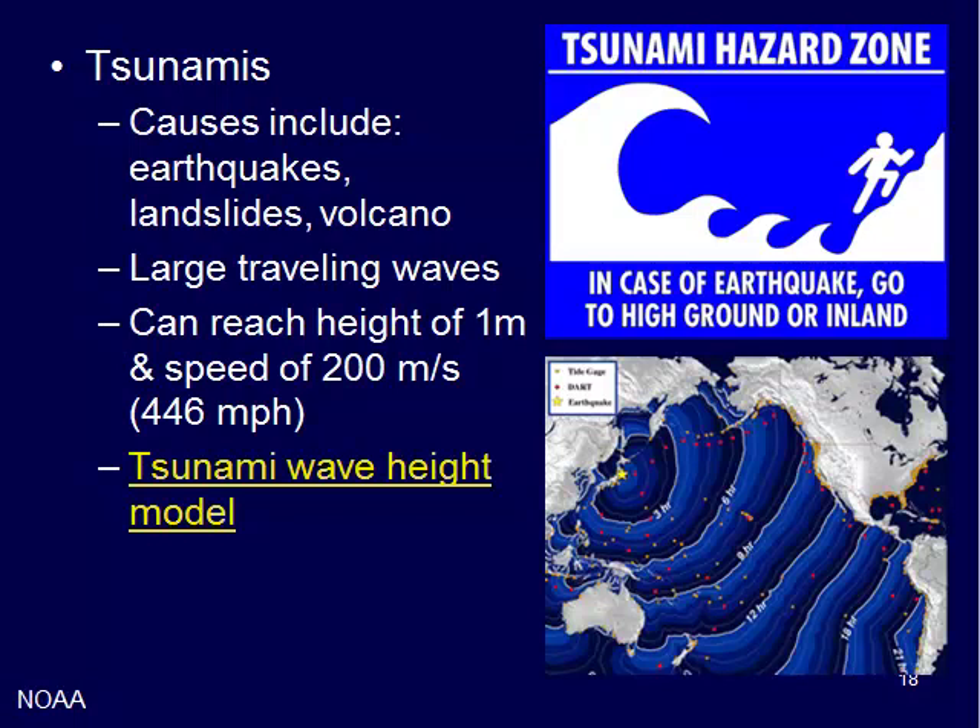We'll talk about those details in the next video. Many of you remember from our trip on the coast — and we'll see them again when we go to the coast — these tsunami hazard zone signs. The Oregon coast is a major hazard zone. It's not if it will happen, it's when it will happen. If you're going to the coast on your own, please look up your tsunami hazard information and know where the safe places are.